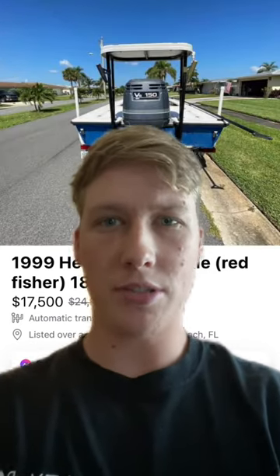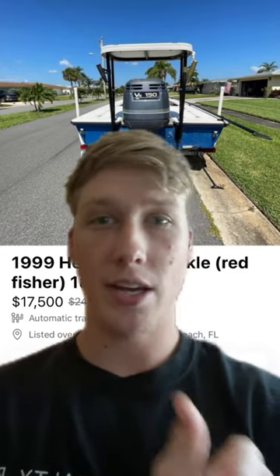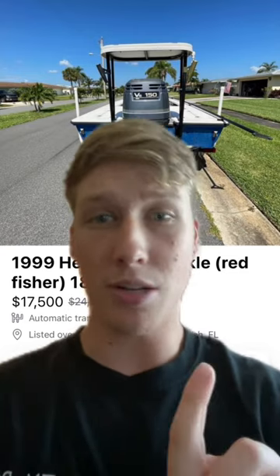Some of the downsides on my personal preference: it doesn't have a power pole, which I really enjoy. And secondly, I did not see a trolling motor listed in the pictures or in the description.